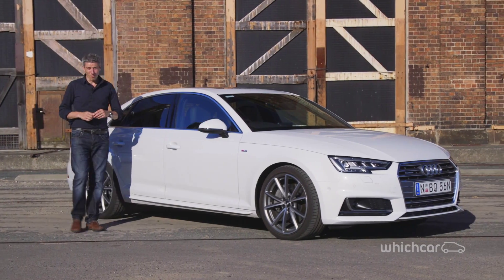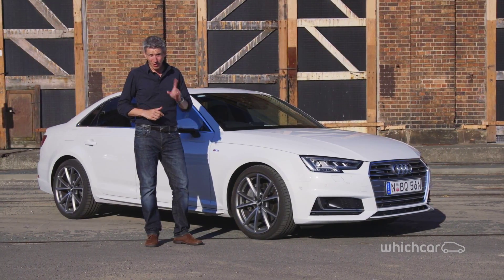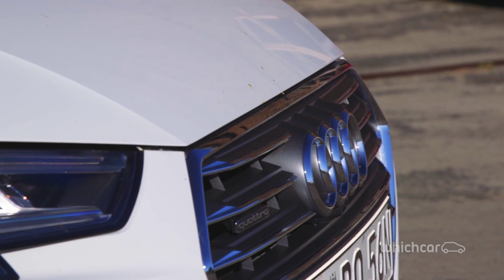This is the new Audi A4. Yes, it's another evolutionary design change for Audi's medium-sized luxury car, though there are more fundamental changes underneath and inside. Let's take a closer look using this two-litre TFSI Quattro model as an example.